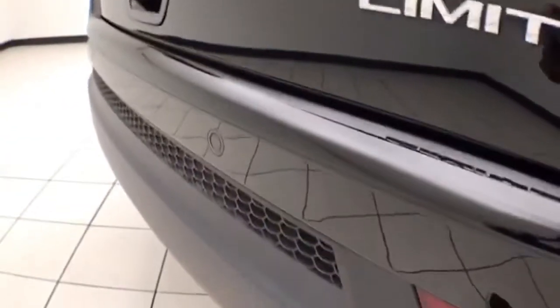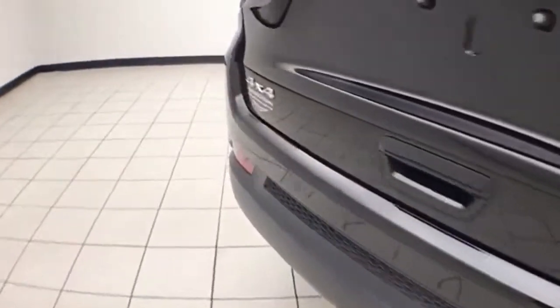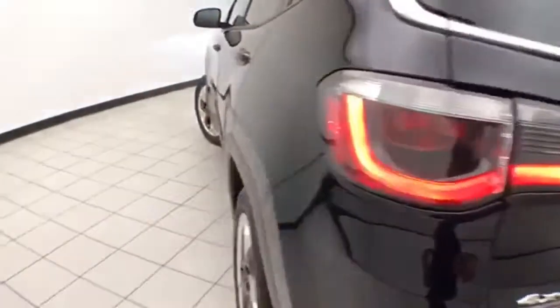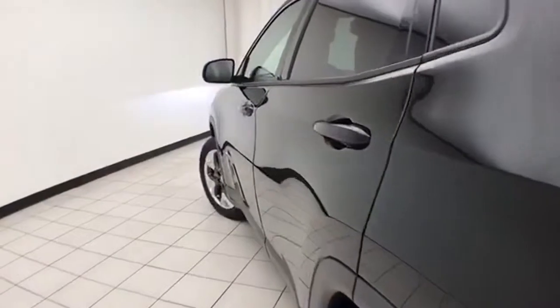The split seatback folds down to accommodate longer cargo items. Backup camera along with rear parking sensors. Lots of cargo space in the rear. Very clean — no dents or dings in the body.